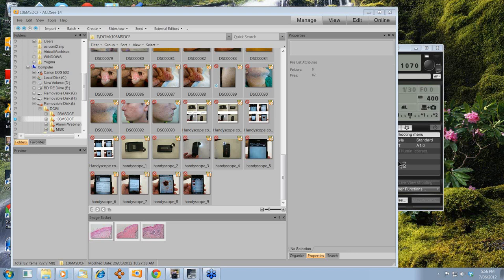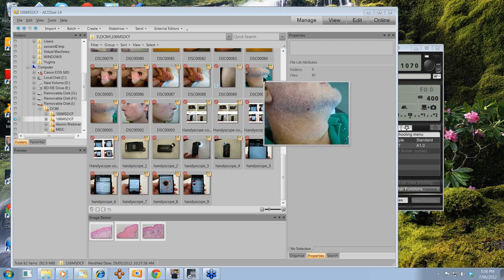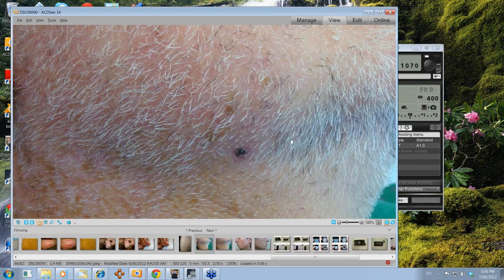Hello, my name is Ian McComb. Today we're going to look at an interesting pigmented lesion that occurred in a gentleman's face.